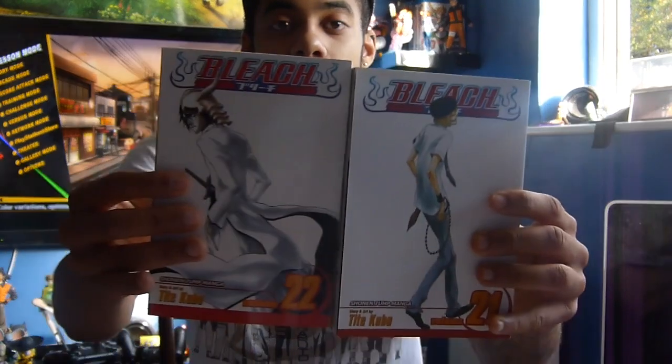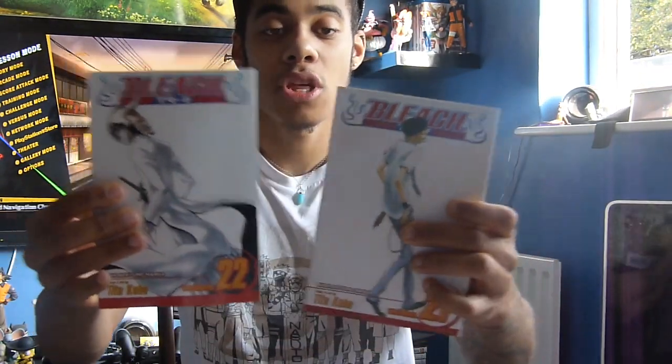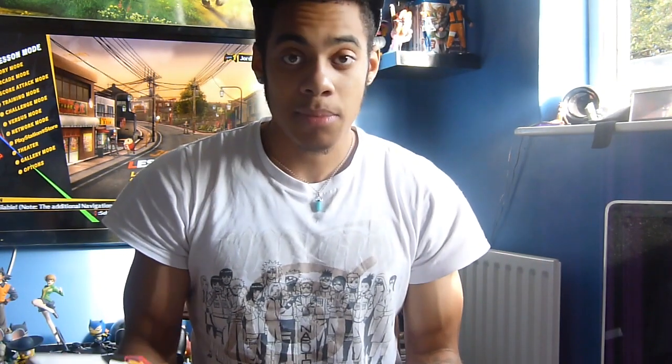I also picked up Bleach Volumes 21 and 22. I was watching the anime of this, but people prefer the manga of Bleach a lot more than the anime — maybe because of all the filler episodes. I decided to give the manga a chance myself. I do still watch the anime DVD, and so far I haven't read it yet, but some of the art in here looks very, very nice.